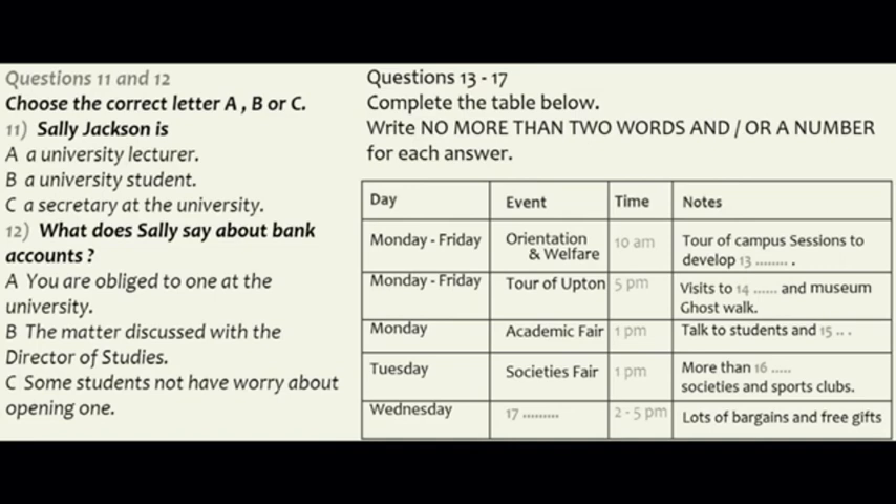You'll need to sign up for the ghost walk, as numbers are limited. Just put your name on the list on the notice board in the entrance lobby. An important event is scheduled for Monday, that's the day after tomorrow, when we will be holding the academic fair. This is an opportunity for you to speak to students and academic staff about the courses that are on offer. The academic fair starts at 1 o'clock, by the way.